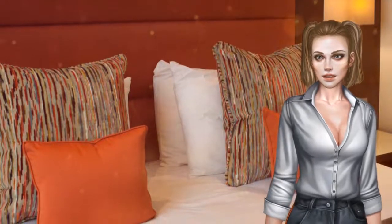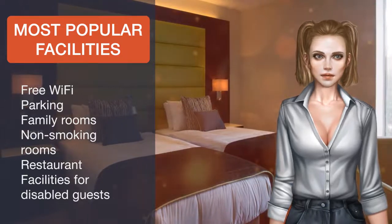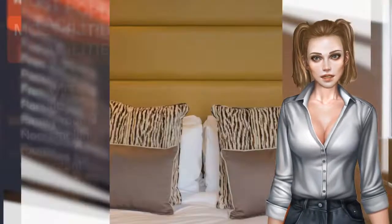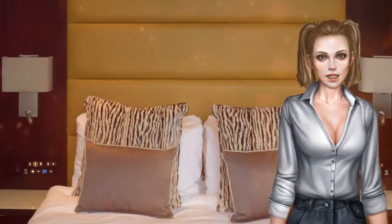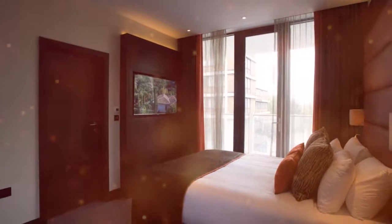At St George's Hotel, Wembley you will find a 24-hour front desk and a bar. Other facilities offered at the property include meeting facilities, a ticket service and a tour desk. A continental breakfast or a full English breakfast is available each morning for a surcharge.